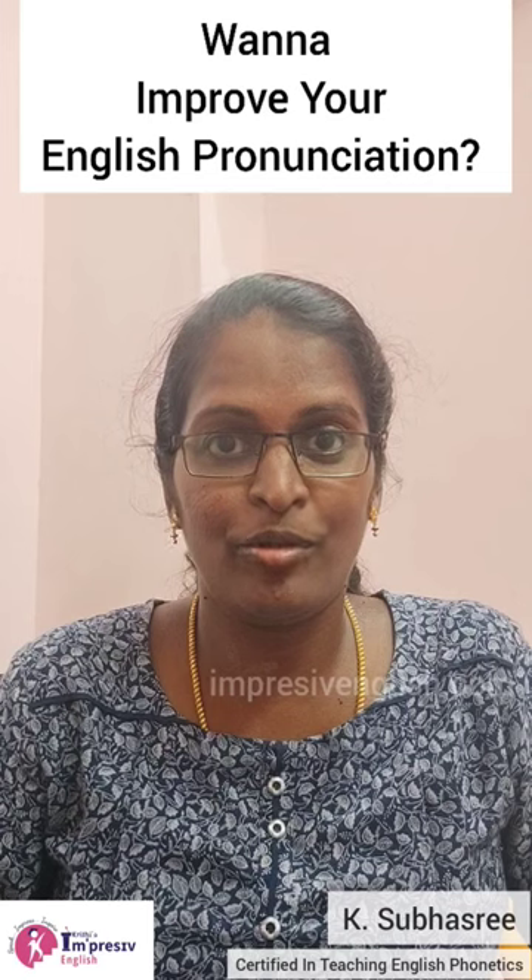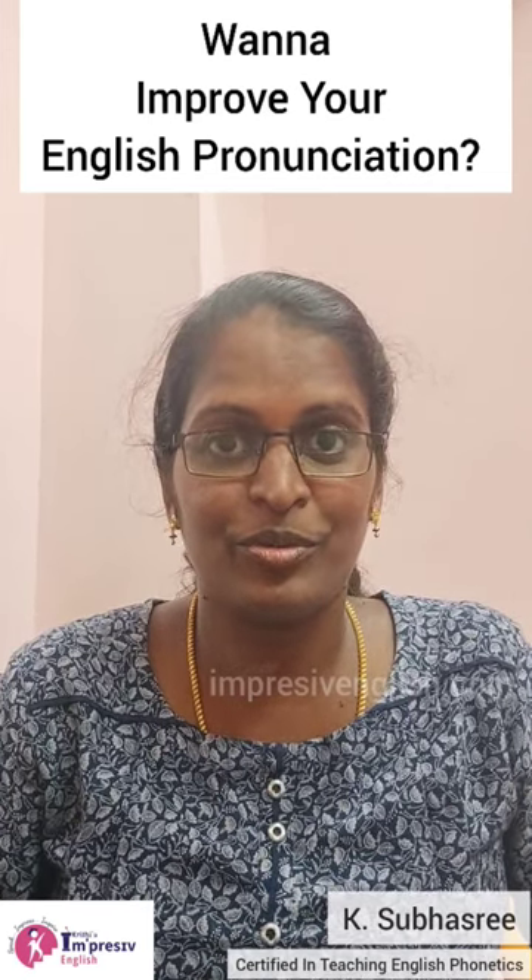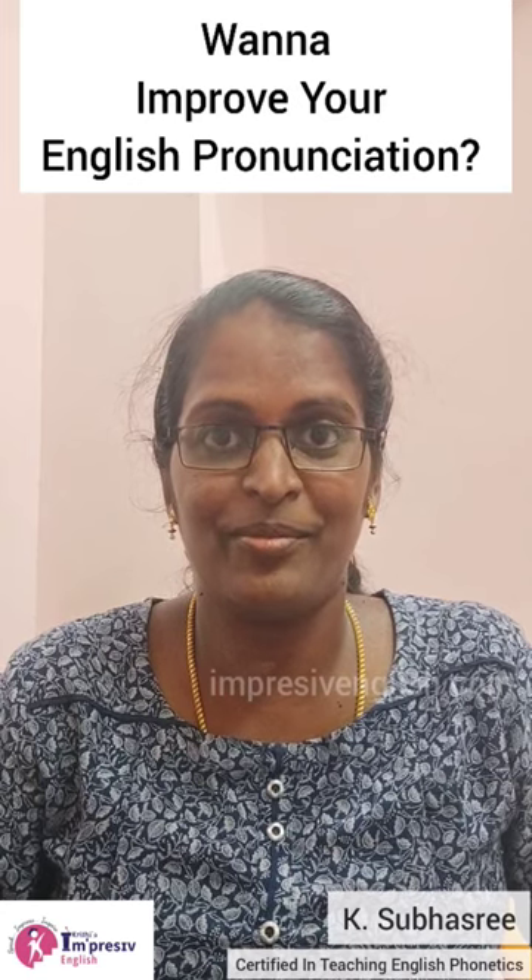So if you want to improve your English pronunciation, do subscribe to our channel and enjoy watching your English pronunciation getting better day by day.